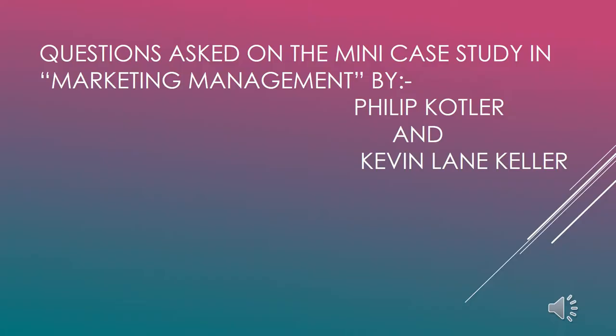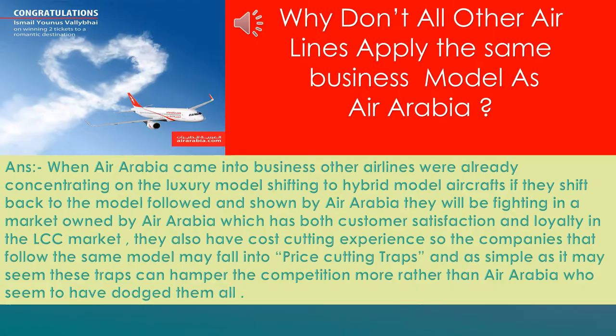Now let's focus on the questions asked in the mini case study from the Kotler & Keller Marketing Management textbook. The biggest question is: why don't other airline companies apply the same business model as Air Arabia? The answer is simple — when entering the low-cost carrier market, Air Arabia is already well established. They have been cutting costs for more than 10 years, know how to manage at low costs, and have also avoided the price-cutting traps that newcomers may not be able to dodge.